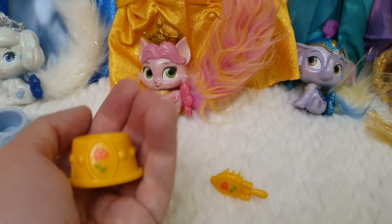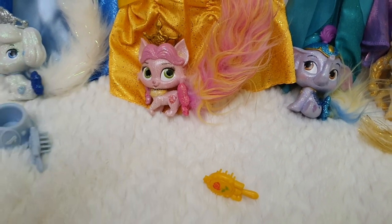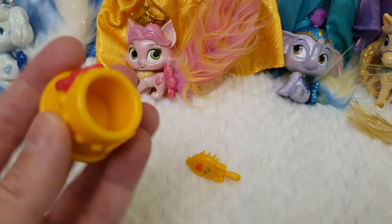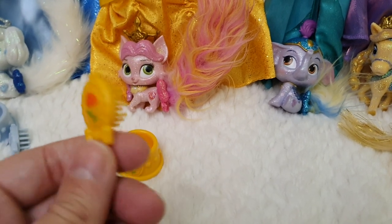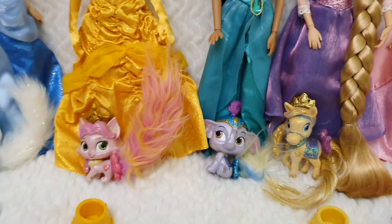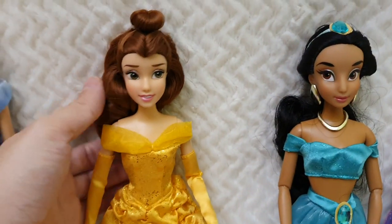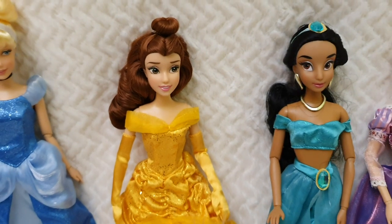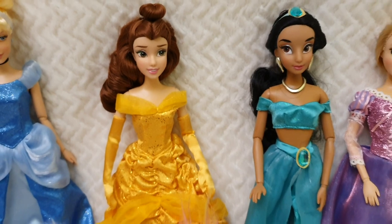Here we have the bowl for Belle's pet, which has the rose and a ribbon in red, and the little comb or brush for the tail. And I love this Belle — I think she looks gorgeous. She's got a bit of gel and is in a roll, and I've never touched it. I'm planning to redress her using one of my favorite dresses as well.